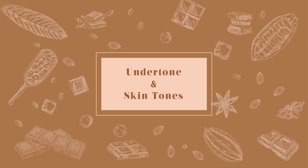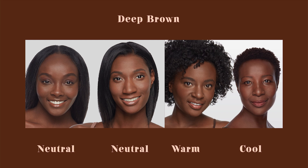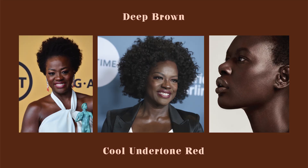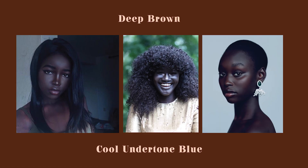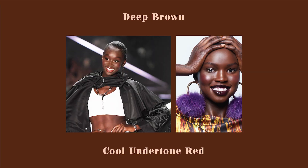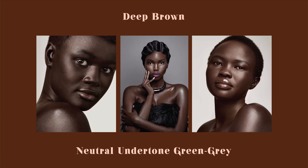Now we're going to pair skin tones with undertones and look at some examples so you can see the difference. For deep brown, I placed a chart with the undertones right next to each other. You might notice that deep brown skin tones are mostly cool or neutral. Blue-black people have a blue or purple undertone giving them a natural frosty appearance. You can also have a red undertone, which means you are cool toned. Neutral tone skin can have a green or gray tint. You can also have a cool-neutral undertone.